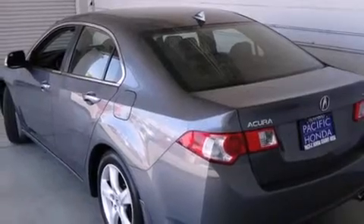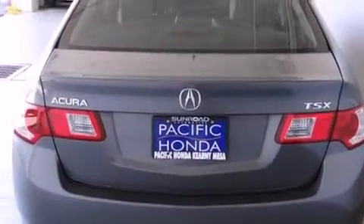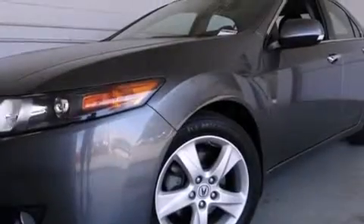Features include a sunroof with remote operation, heated seats, xenon headlights, leather seats, side-curtain airbags, and memory settings for the driver's seat positions so you can recall your favorite position with the push of one button.